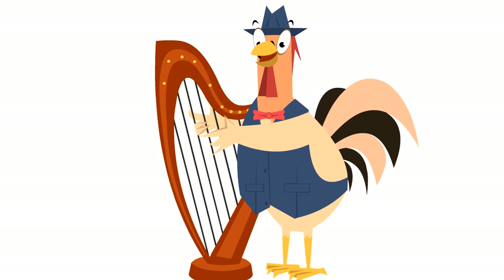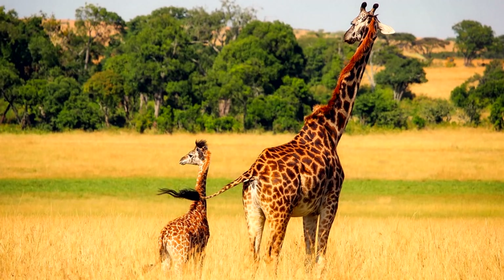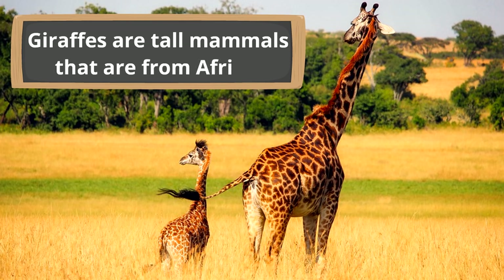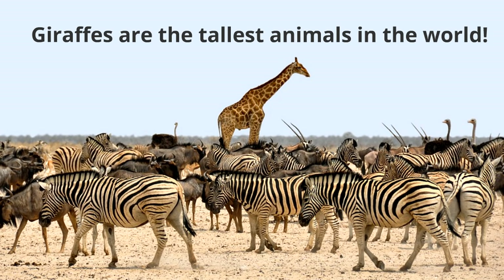Next we are going to learn about giraffes — it's going to be so cool! Giraffes are such amazing animals. Giraffes are tall mammals from Africa. Giraffes are the tallest animals in the world — male giraffes can be as tall as 18 feet, and female giraffes can get as tall as 14 feet.